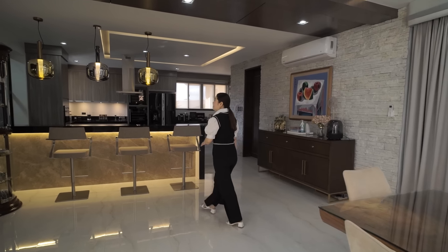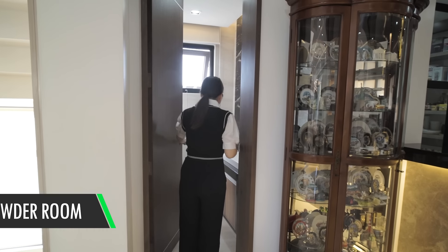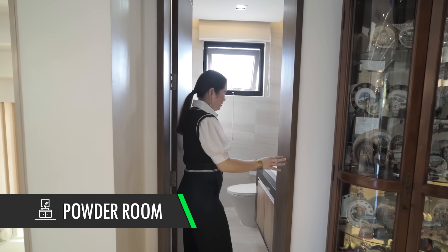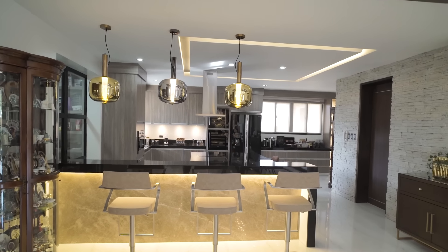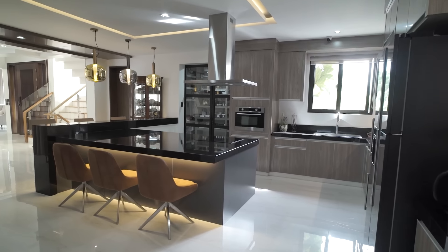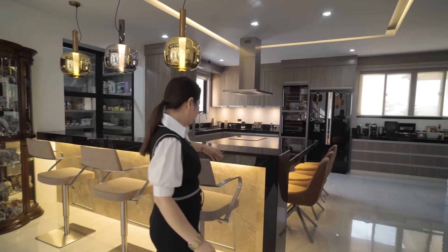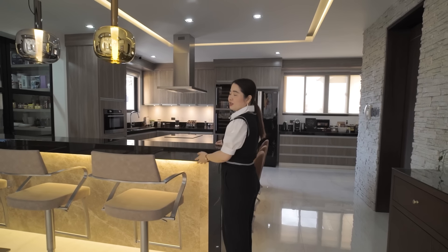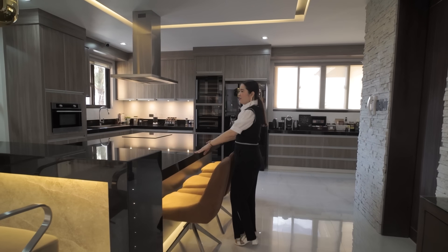On this side there's a powder room. There's also a bar counter that can double as a breakfast nook. Underneath, there are mood lights. And there is a very large center island with a waterfall-edge design — this is your prep area, and it also doubles as a breakfast nook.